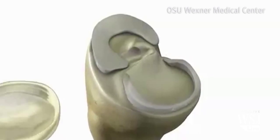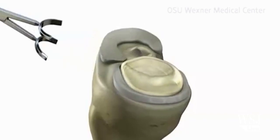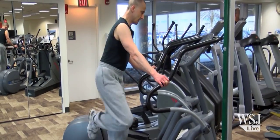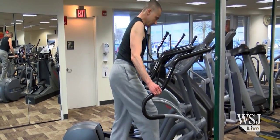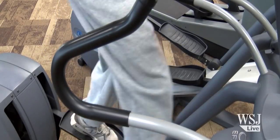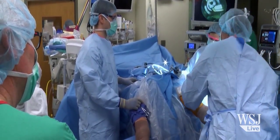According to its manufacturer, Memphis-based Active Implants, it's been used in about 150 patients in Europe and Israel. Drake Ross, a 54-year-old from Columbus, Ohio, became the first American to have the synthetic meniscus implanted in his knee in January of 2015 by surgeons at Ohio State University's Wexner Medical Center.